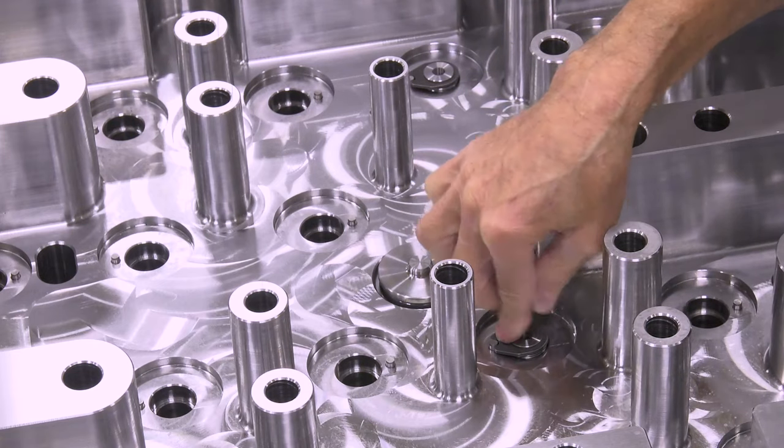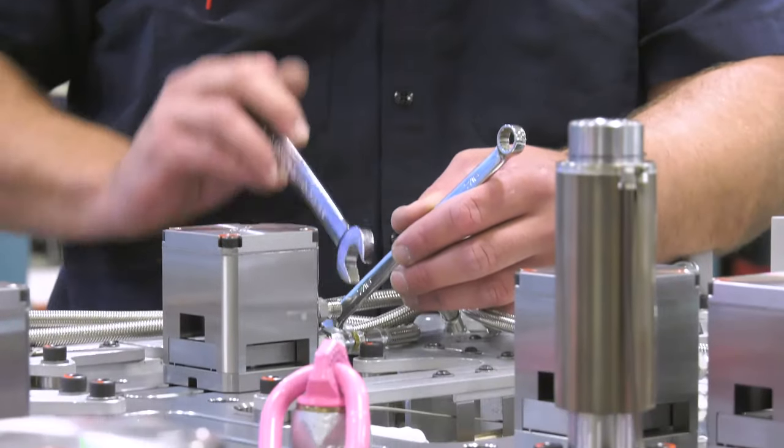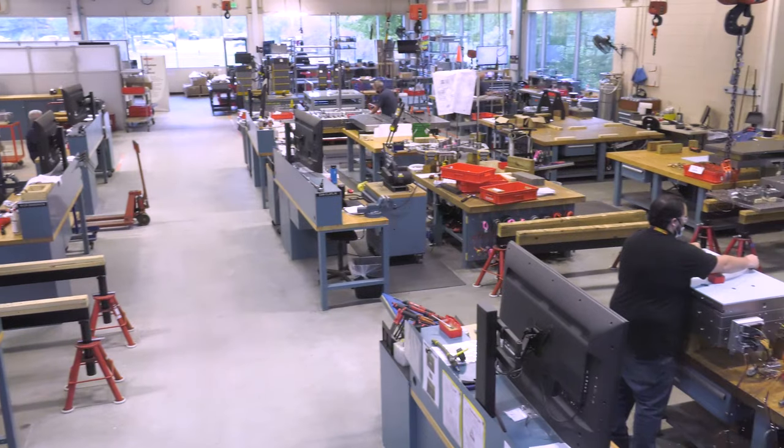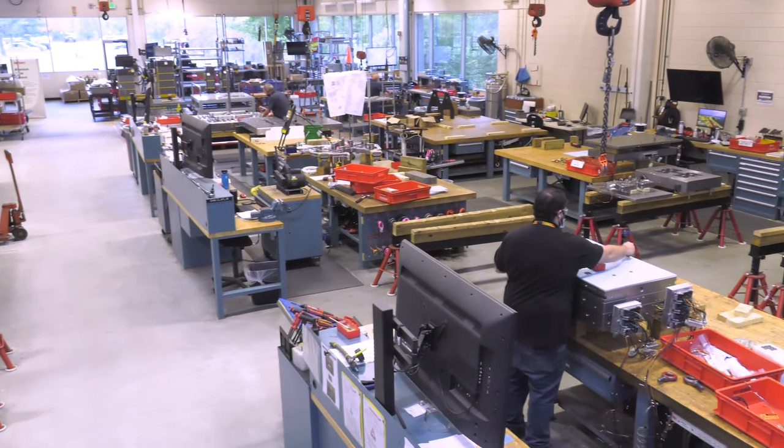The final stage in Hotrunner manufacturing is the Hotrunner assembly cell. In this area, our expert technicians assemble, inspect, and test 1,500 Hotrunners per year.